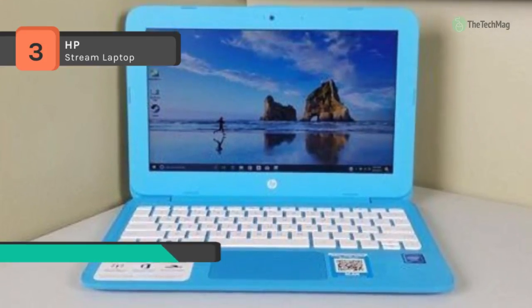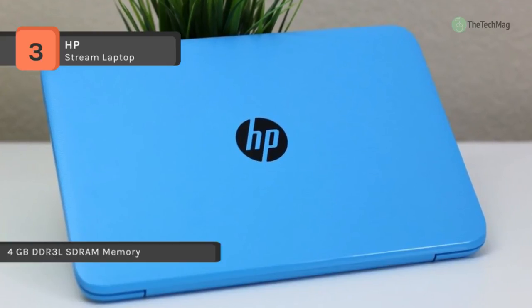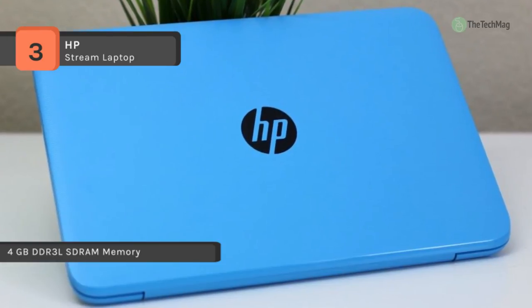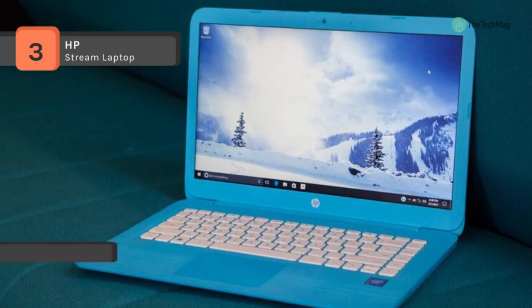Using the HDMI port, connect an external monitor for further functionality and storage. This system is equipped with 32GB of eMMC flash storage.